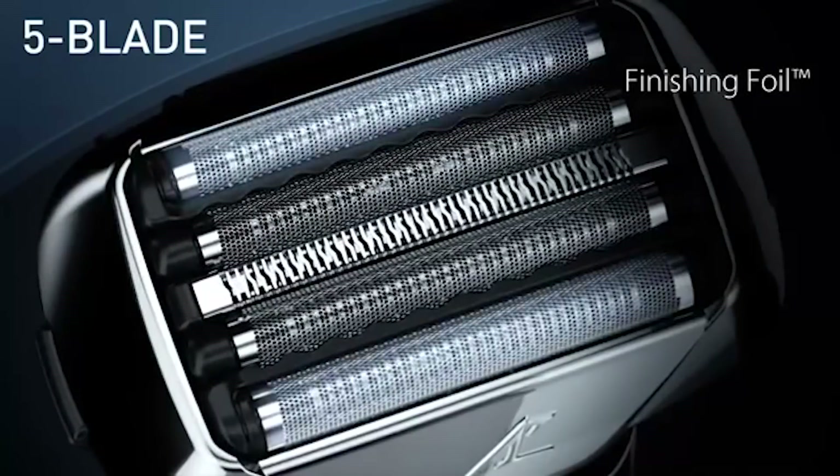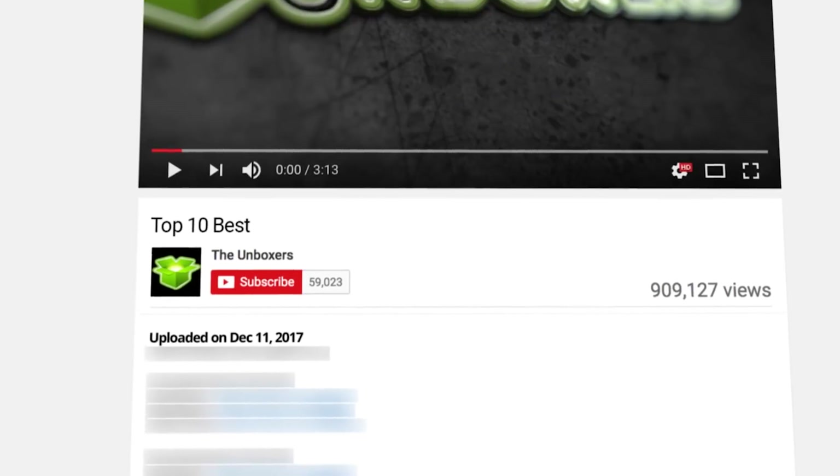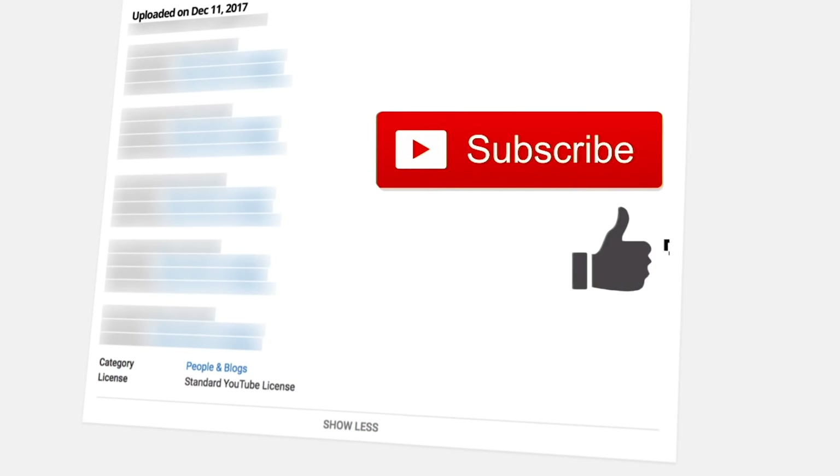We bought these electric shavers for testing on Amazon from the official sellers, and if you want to get the same experience that we did, we highly recommend that you buy from the same place. Links will be in the description. If you like this video, remember to click like and subscribe.